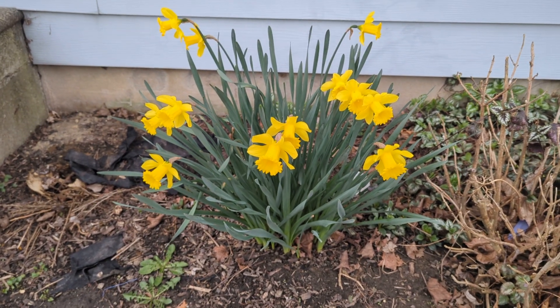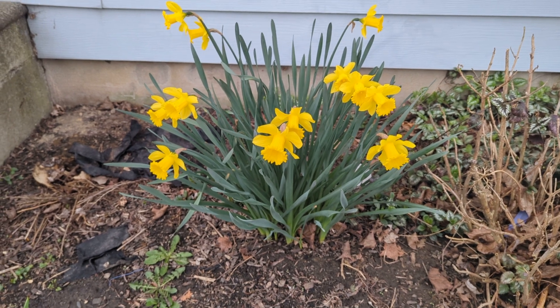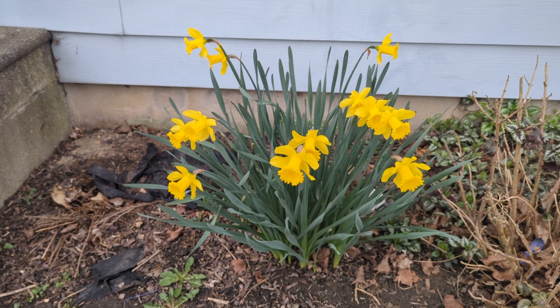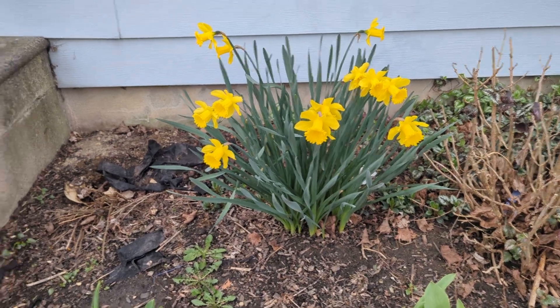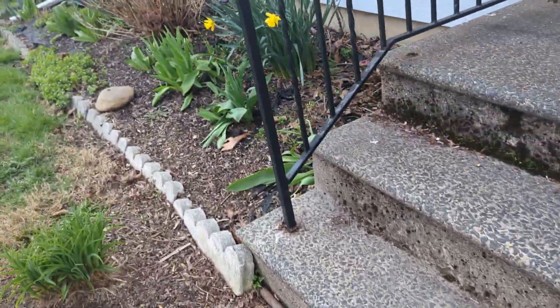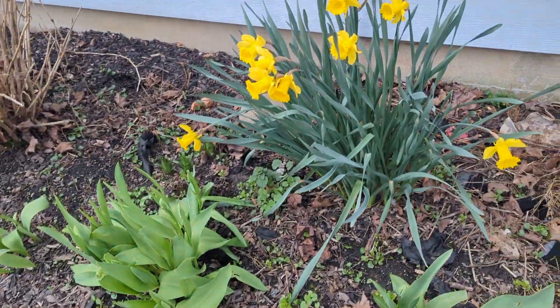Hi guys, it is spring now — March 28th — and in this beautiful afternoon I just want to show you what I have. The very first thing we see are our beautiful daffodils, and then I have some tulips there that are not in bloom yet. But that's the idea of always having something blooming first, followed by something else.